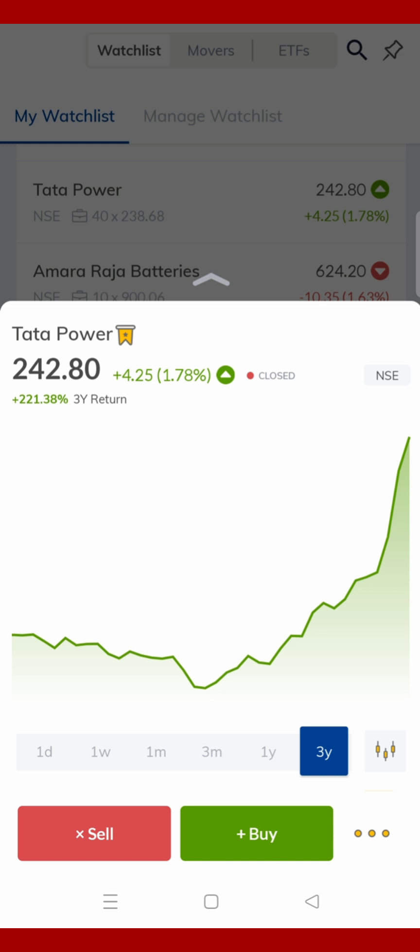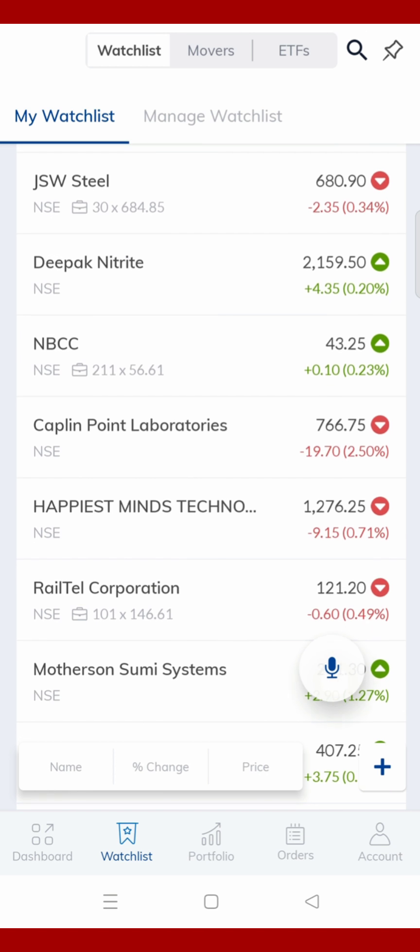The price of Tata today is 242.80 — I have recommended this stock and it has a good return. You can use this voice command to trade very easily, and when you are in live market hours, you can do option trading very easily.